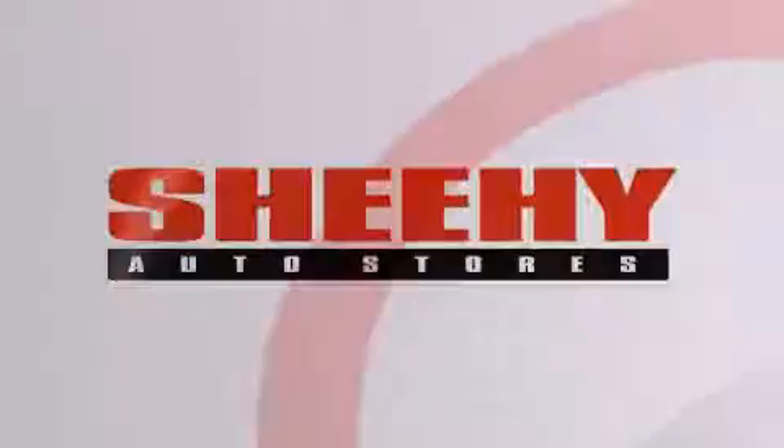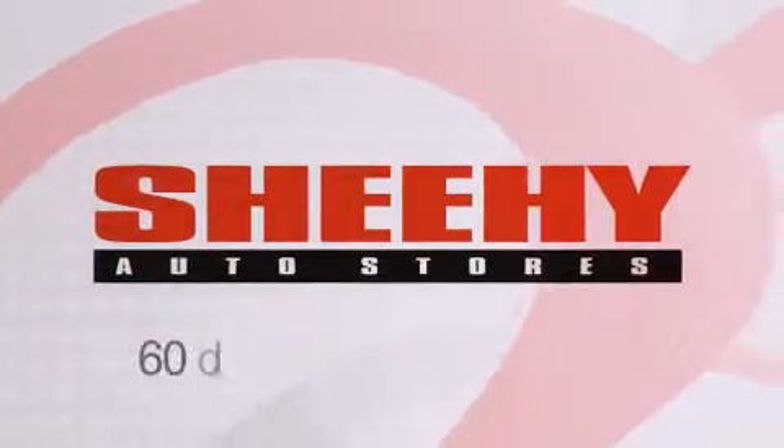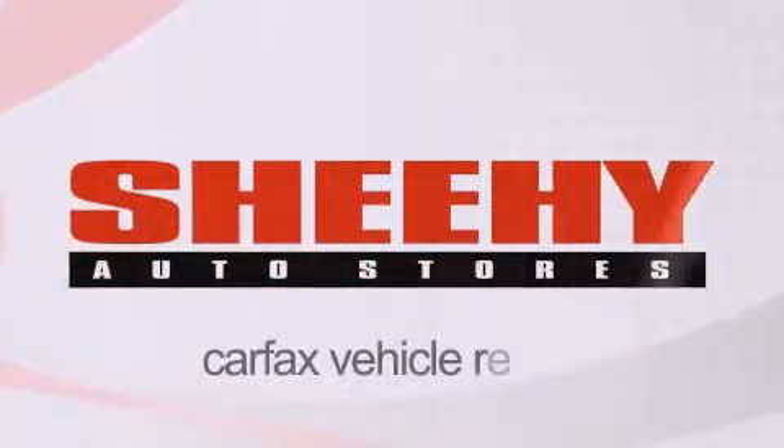Every Sheehy select used vehicle comes with a three-day money-back guarantee, a 60-day 2,000-mile warranty, passes a state inspection and our 175-point inspection system, and comes with a Carfax vehicle report.